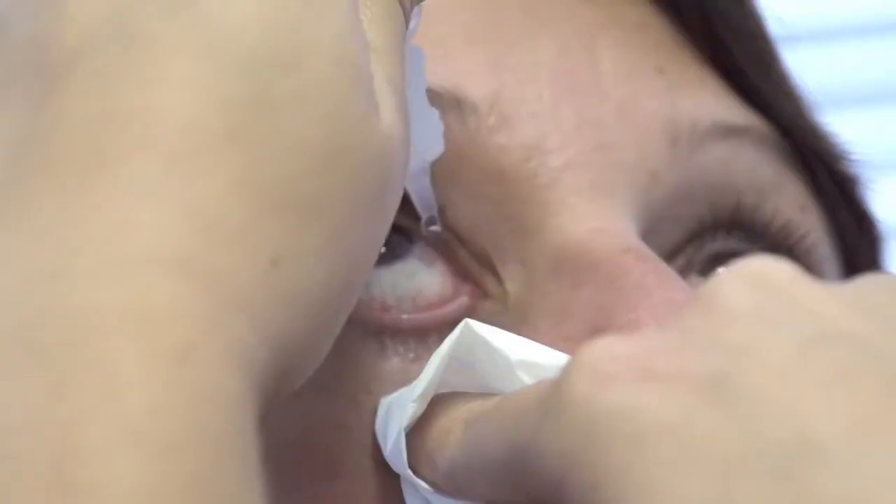Dry eye is very common after LASIK, and most people who have LASIK require lubricating eye drops for a period of time after their surgery. Most people don't require lubricating drops on a permanent basis if they didn't require them before, although occasionally people do find that their eyes are permanently more dry than they were before the procedure.